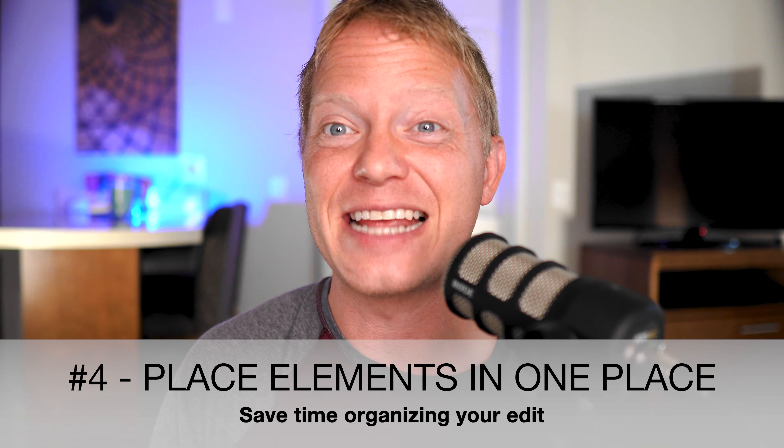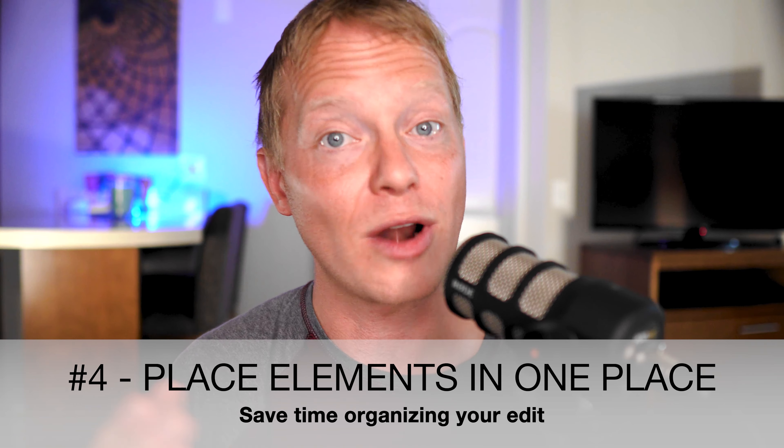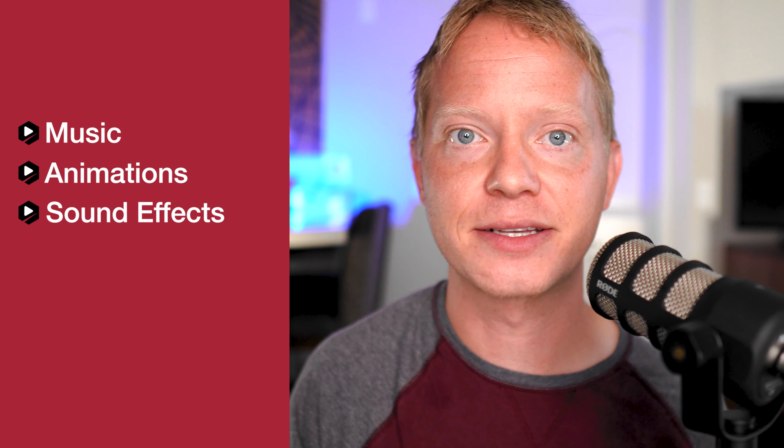The next tip may seem a little simple, but I can't stress how important it is. Earlier we talked about planning your videos, but as you start to make more videos, you'll start to use a lot more digital elements. So the fourth tip is to have all of these elements or assets in one place so you can easily reference them with every edit. I mean music, animations, sound effects, lower thirds, overlays — anything you use in every single video. Keep it in this folder. This can drastically cut down on how much time it takes to organize your edit.